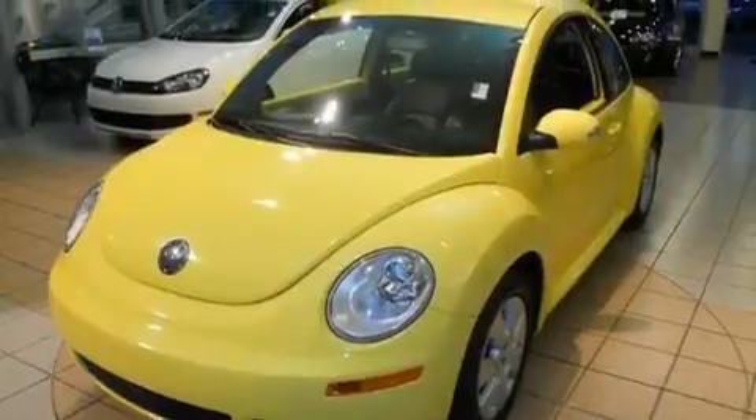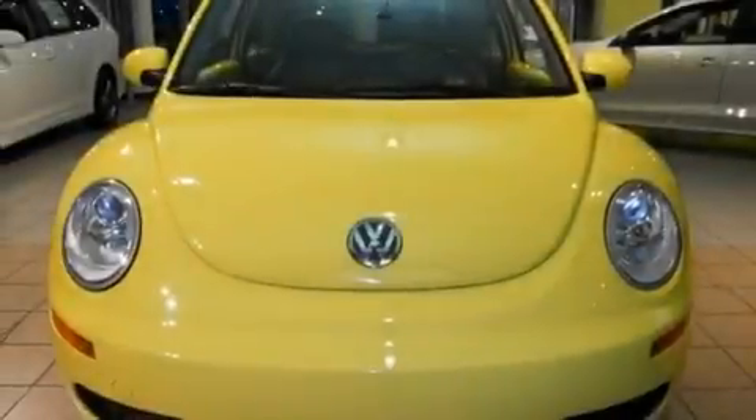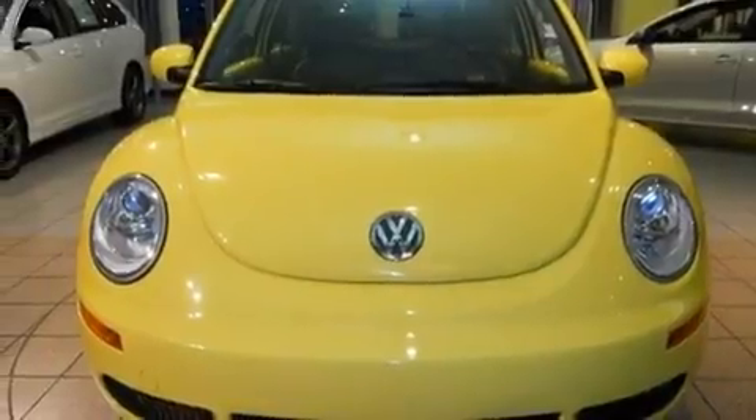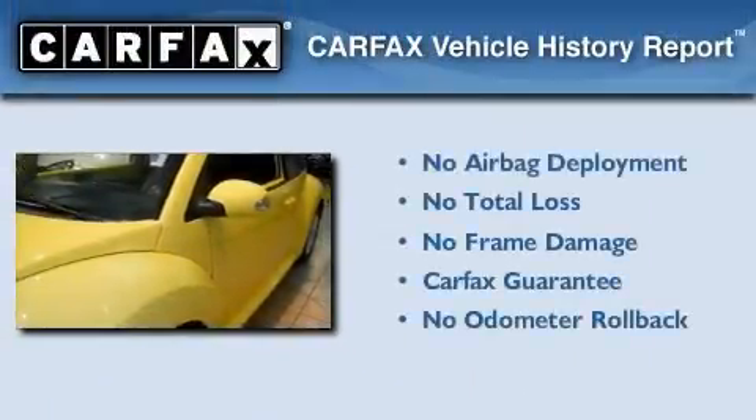With an EPA estimated rating of 29 miles per gallon on the highway, fuel efficiency is still high on the list of priorities. Not to mention that this Volkswagen qualifies for the Carfax Buyback Guarantee.